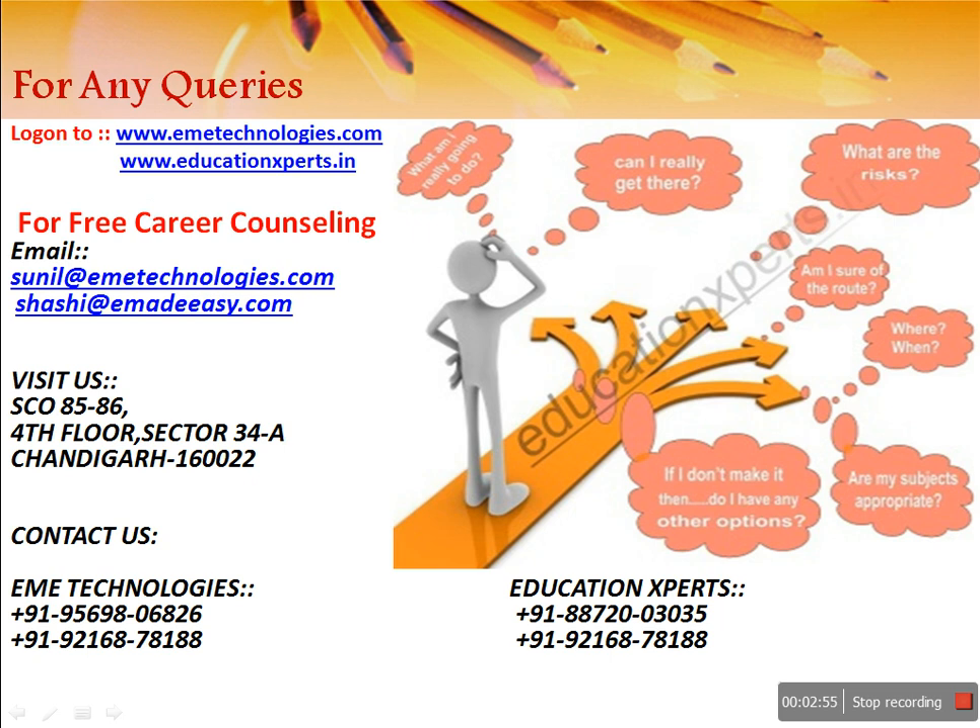Thank you for today. If you have any queries, you can log on to ematechnologies.com or Education Experts. We are also offering free career counseling. You can email us at sunil@ematechnologies.com or shashi@ematechnologies.com. You can also visit or call us directly. We are also providing free study material. Thank you, bye bye.